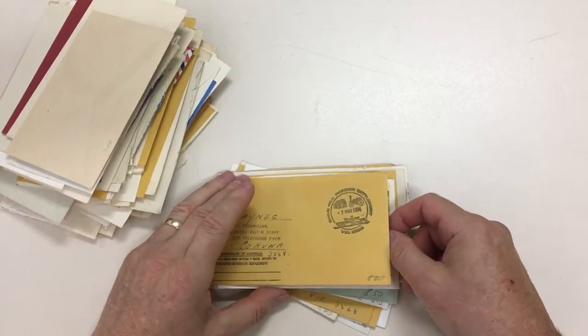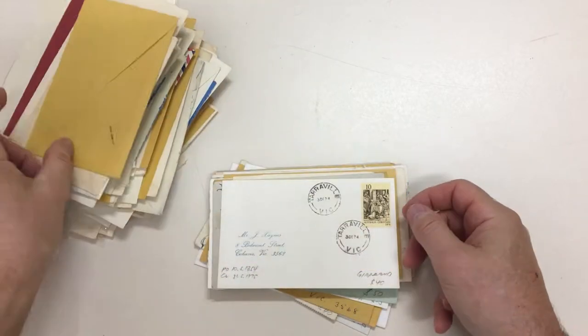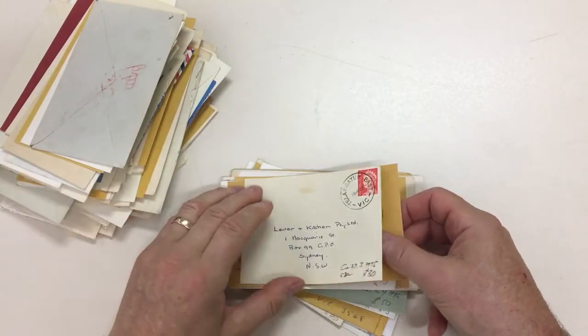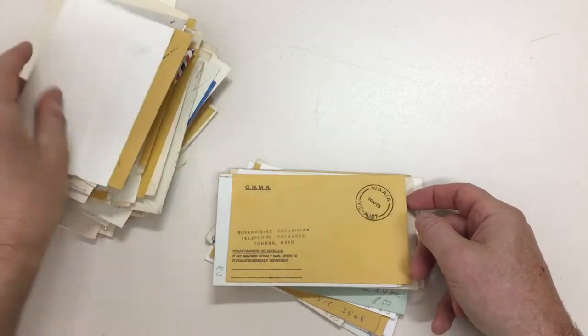Sturt Street. Surrey Hills North. Swan Hill Pioneer Settlement. Tarraville. Tawonga South. Talangatuck East. Undera. Underbool.